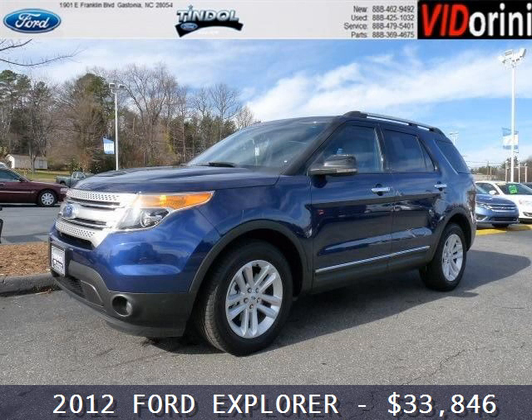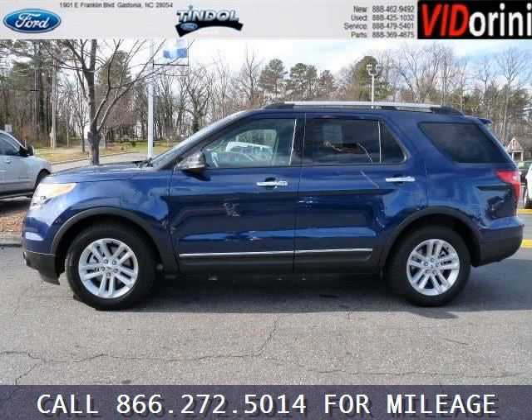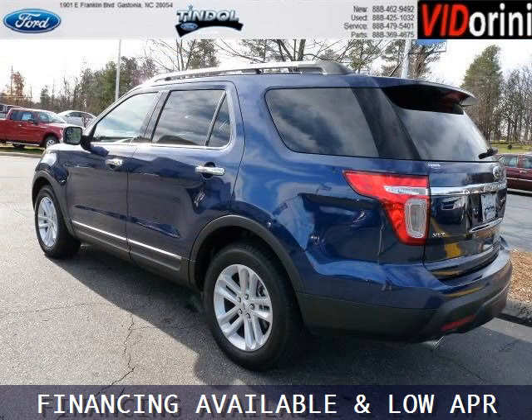Do you want to stretch your purchasing power? Well, take a look at this outstanding 2012 Ford Explorer. This Explorer would look so much better with you behind the wheel instead of sitting on our lot. And with climate control and automatic transmission, it's bound to sell fast.